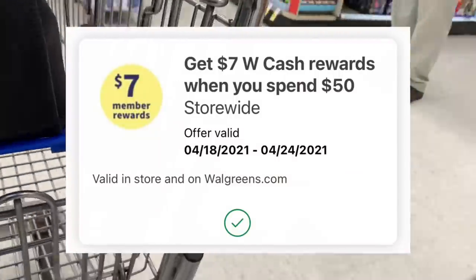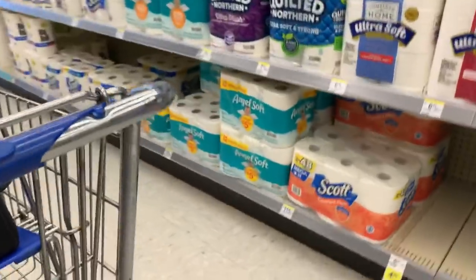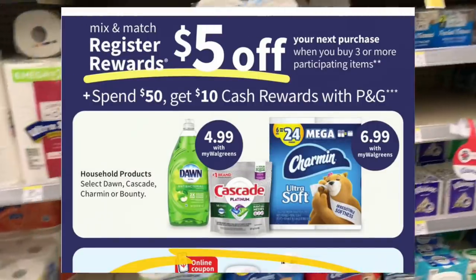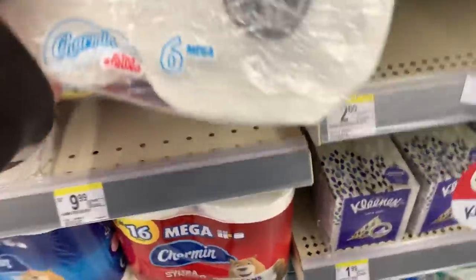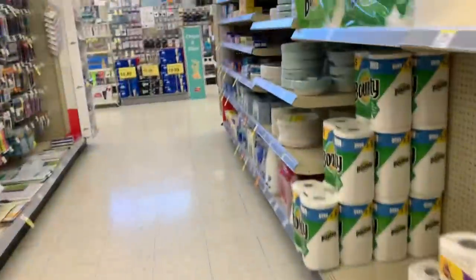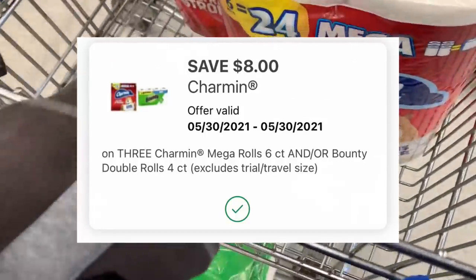We are here in Walgreens to do a hopefully awesome deal. I am working with a spend $50 earn $7 in Walgreens cash digital booster that I received, and my focus is to do this P&G transaction — spend $50 earn $10 in Walgreens cash — which also says purchase three items mix and match and earn a $5 register reward. I'm a little skeptical, but we're going to test it. These are not tagged in my store, but they are on sale for $6.99. So I'm going to grab two of these Charmin, six equals 24, and then grab a package of Bounty four equals eight, also on sale for $6.99. And I had a digital coupon show up today for $8 off when I purchase three — check your accounts, this is an only-for-you offer so not all accounts will get it.